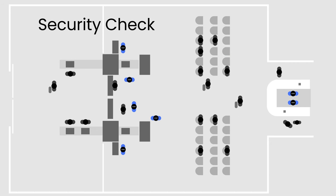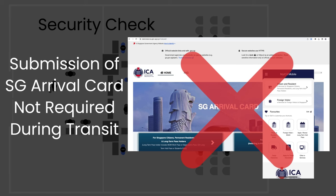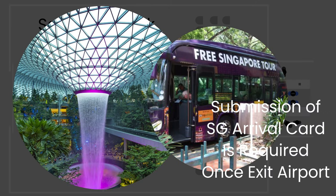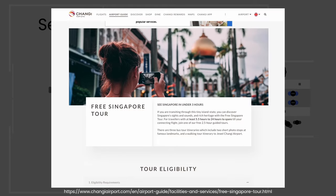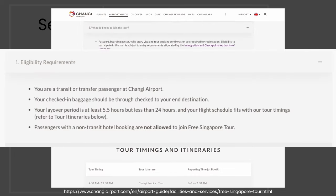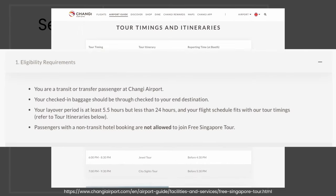Please note that you don't need to submit the SG Arrival Card during transit unless you plan to exit the airport to visit Jewel or join the free Singapore Tour — catered just for transit passengers during their short layover. Here's the website about the free Singapore Tour. Please check the tour eligibility requirements, timing, and the types of tours available.